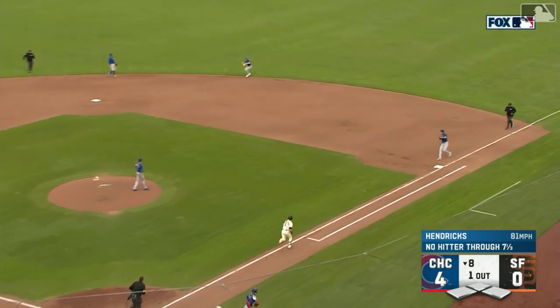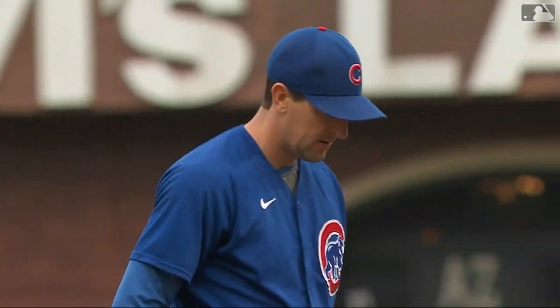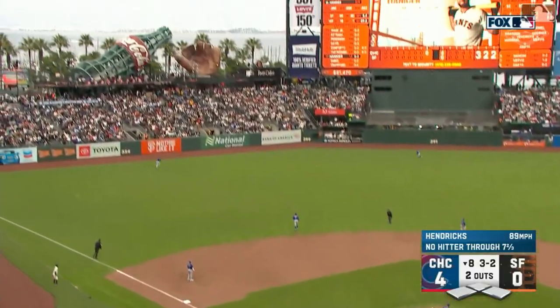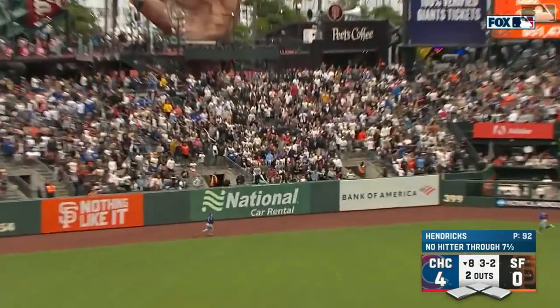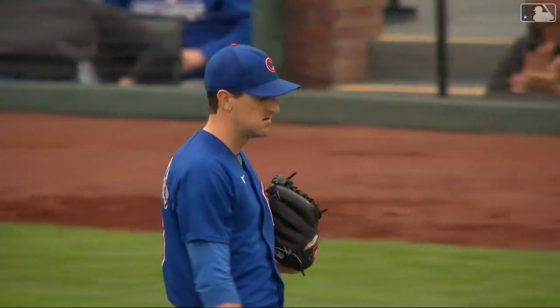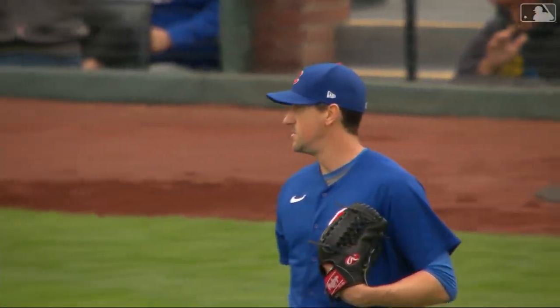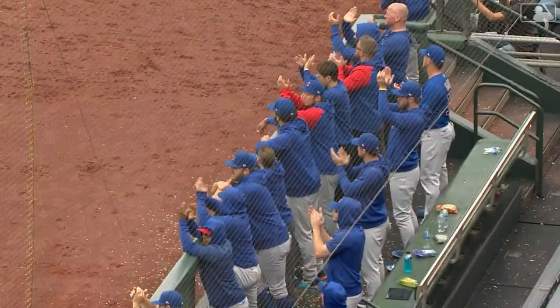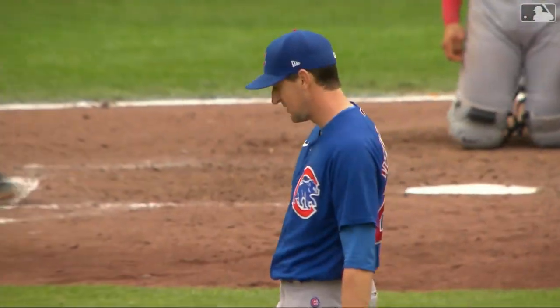Yastrzemski hits the ground ball, Horner backhands it, throws to first — out number two. Two quick outs here in the eighth inning. Hanniger makes his way to the plate. Hanniger throws one deep to left-center field, back towards the wall — and it's off the fence! The longest no-hit bid in baseball this year, finished off by Hanniger in the eighth. A great ovation from the Giants crowd for Hanniger, and a lot of applause from the Cubs dugout for Hendricks.